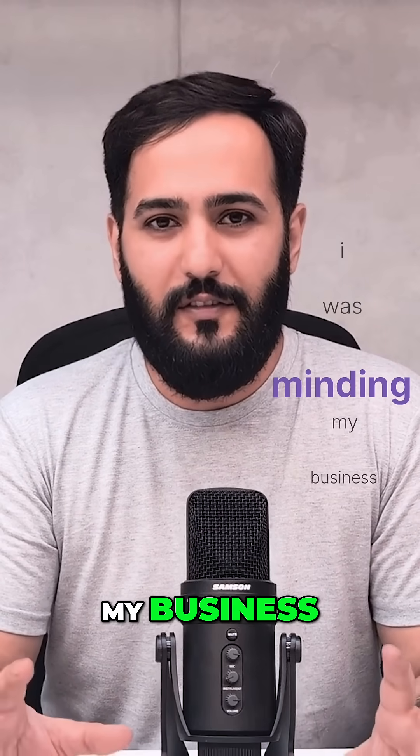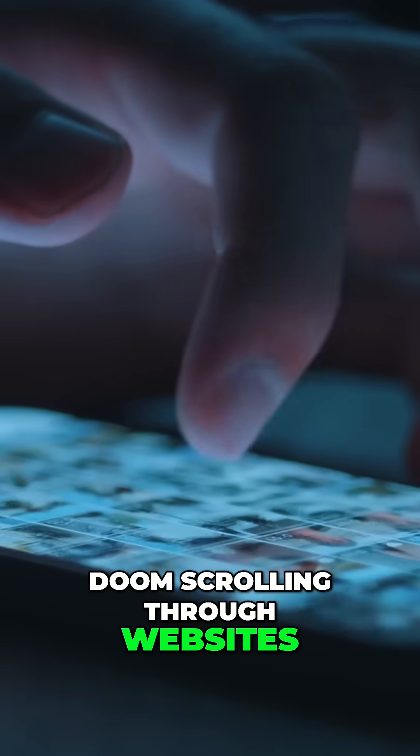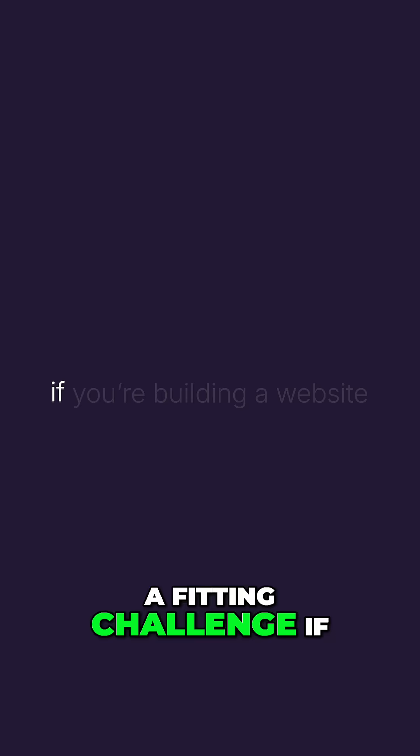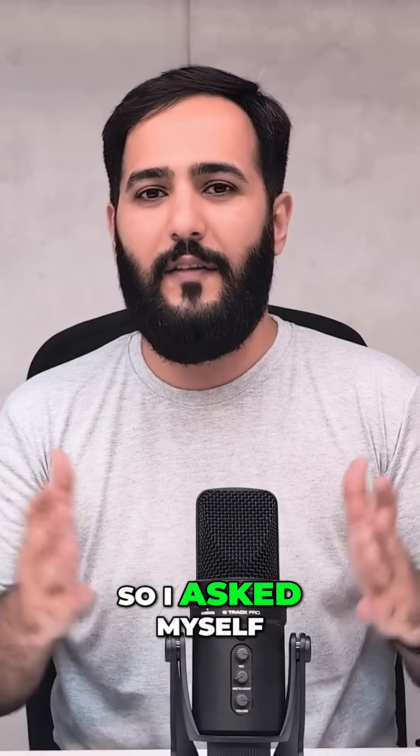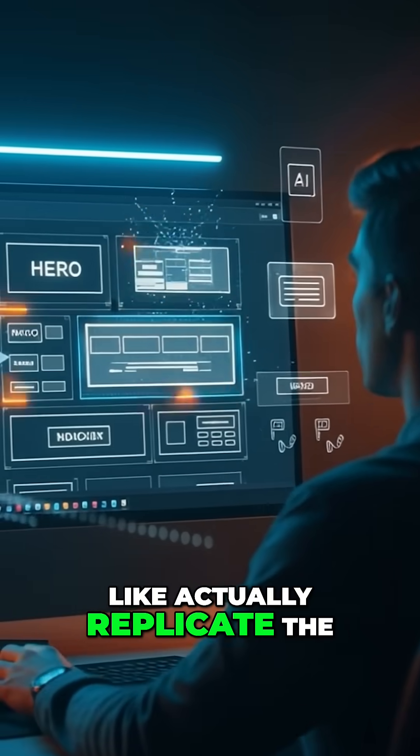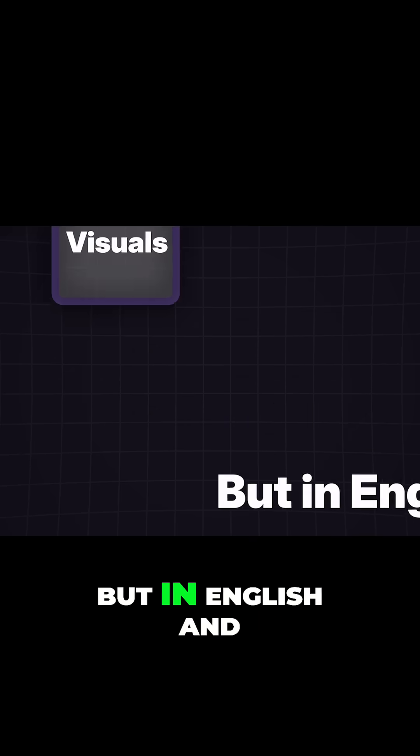I was minding my business doom scrolling through websites I'll never build when I stumbled upon this Japanese homepage. It wasn't just beautiful, it was bold — and more importantly, a fitting challenge if you're building a website. So I asked myself: could AI recreate this? Actually replicate the layout, tone, and visuals, but in English?